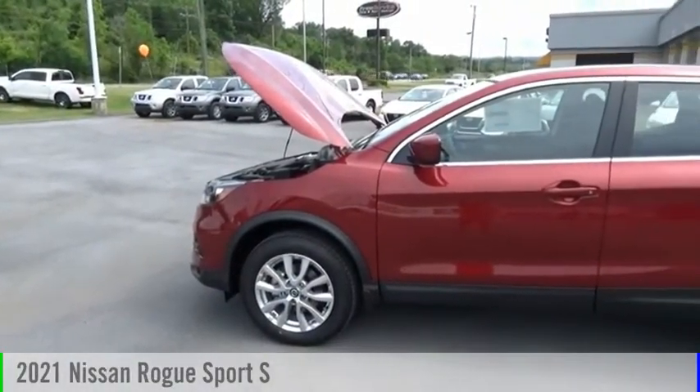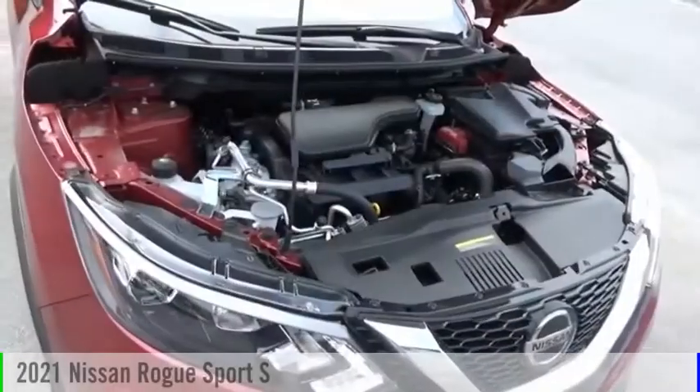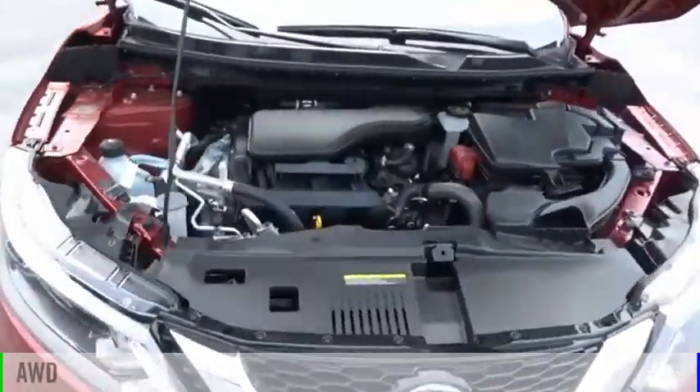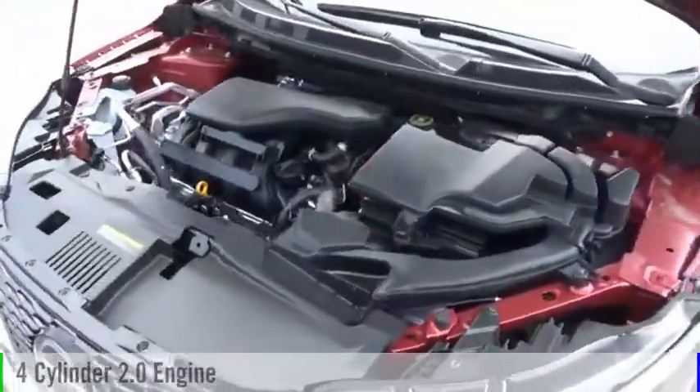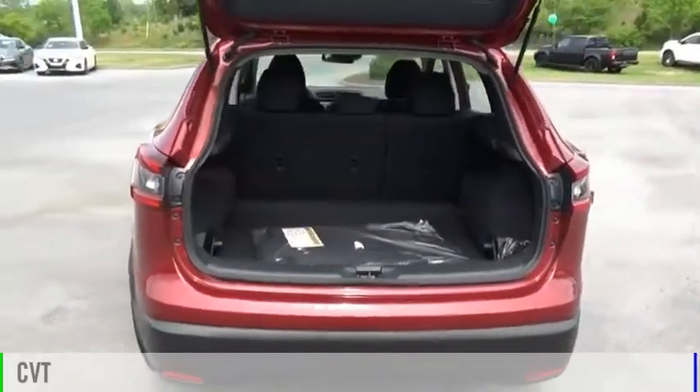Looking for the right vehicle? Check out the 2021 Rogue Sport. This vehicle is powered by an all-wheel drive, four-cylinder, 2.0-liter engine, and comes with a continuously variable transmission.